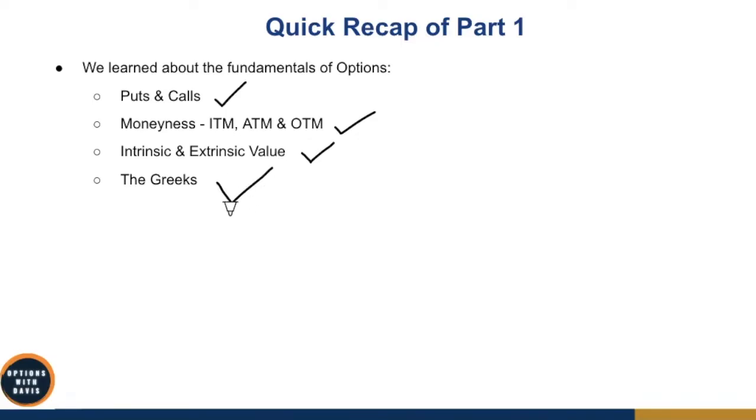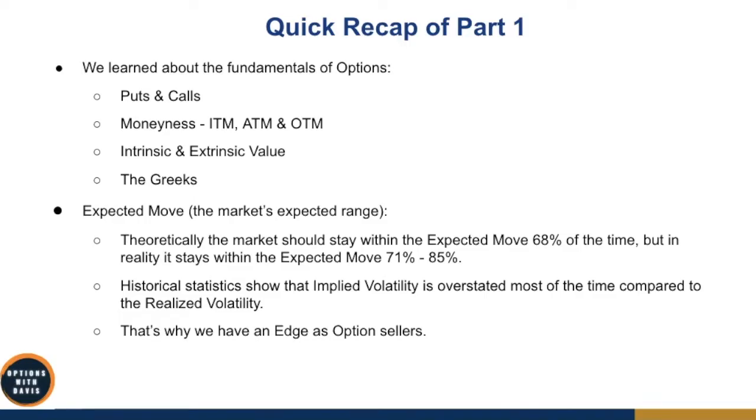While there are many Greeks, I only shared the four important ones you really need to know. More importantly, we also learned about the expected move — the market's expected range over a given period. Theoretically, the market should stay within the expected move 68% of the time, but historically it has stayed within this range 71% to 85% of the time. That means implied volatility is overstated most of the time compared to realized volatility, and that's why we have an edge as option sellers.